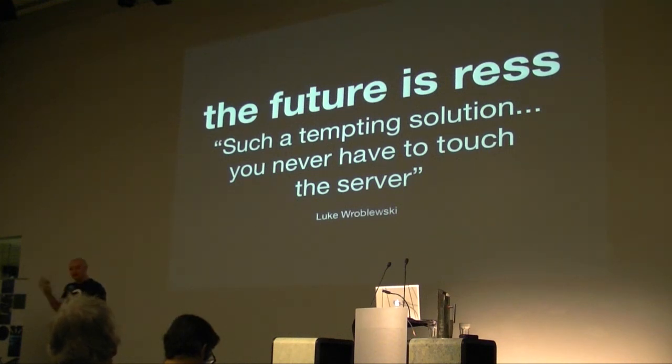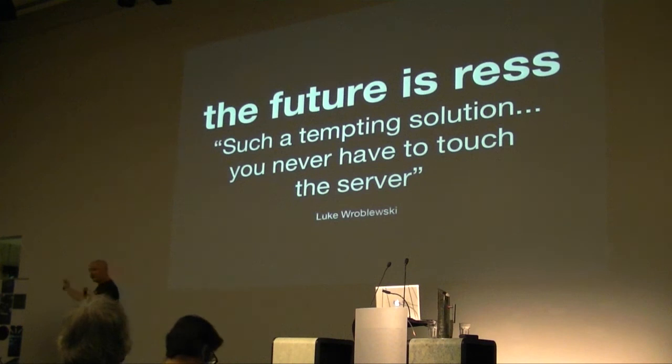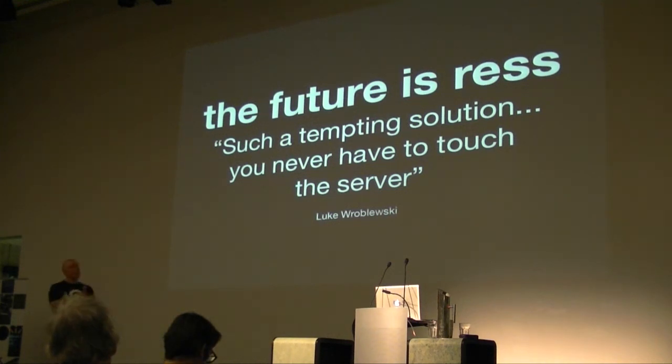He said responsive web design is such a tempting solution because it's so easy for web designers — you don't need to touch the server. I'm a front-end guy; I embraced it in seconds. But is it a perfect answer? As we move into bigger websites where you're trying to deliver rich media across devices, we're going to have to start moving to server-side as well. On small websites, responsive web design is fine. But if you've got a big site with lots of media, there's going to come a time where you're using JavaScript to load images in different ways, or getting onto the server to do it.